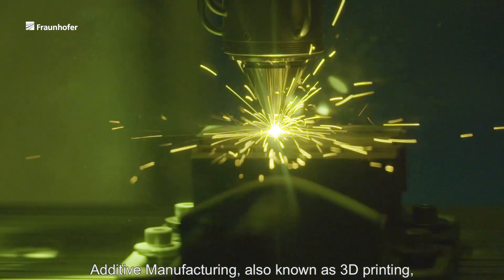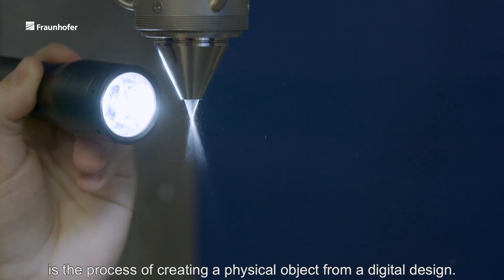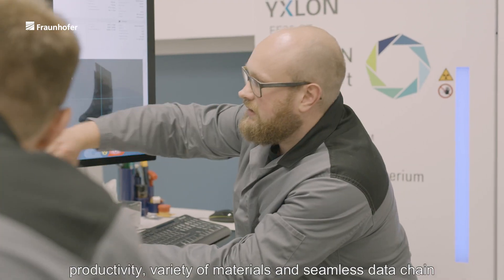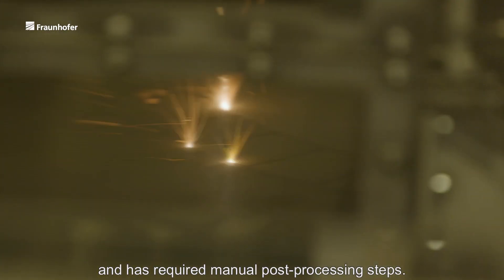Additive manufacturing, also known as 3D printing, is the process of creating a physical object from a digital design. Until now, however, AM has unfortunately been limited in terms of size, productivity, variety of materials and seamless data chain, and has required manual post-processing steps.